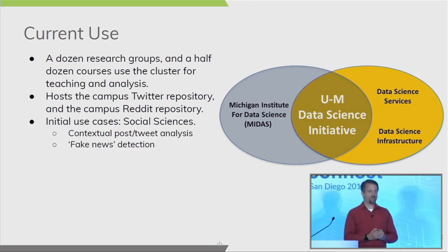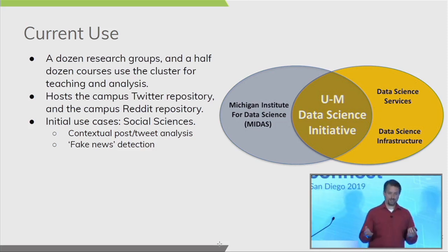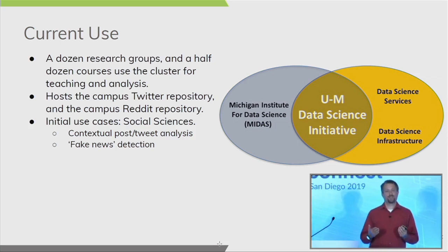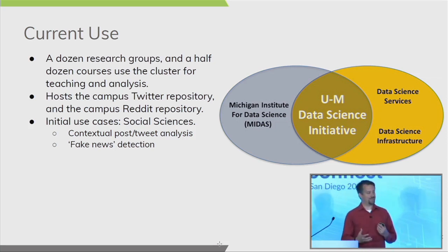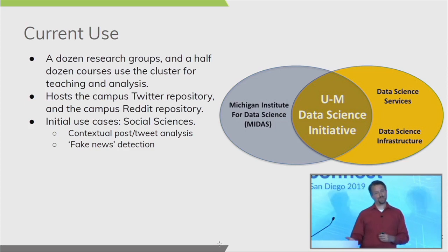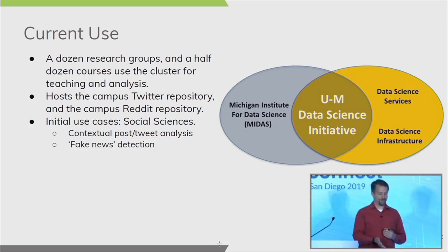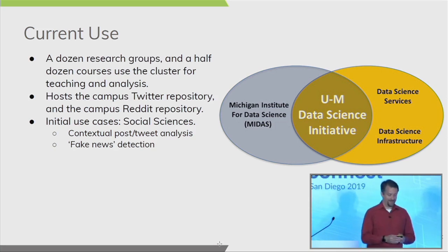One of the more interesting early projects was fake news detection — looking for emotional language in social media posts to detect whether a source provided slanted news or straight news reporting. We actually had a great kiosk at Supercomputing last year where you could test yourself against our fake news detector running on the Hadoop cluster, trying to identify whether five questions were fake news or not. By and large it was about 50-50, which was kind of surprising.